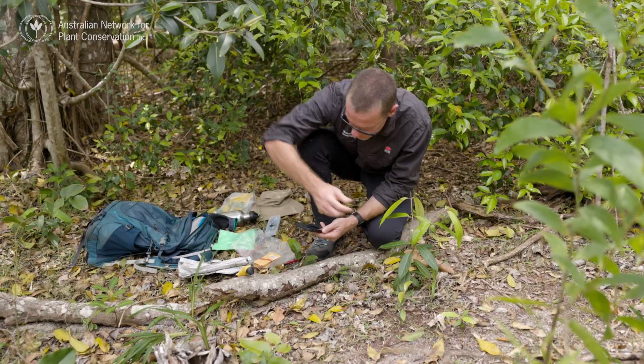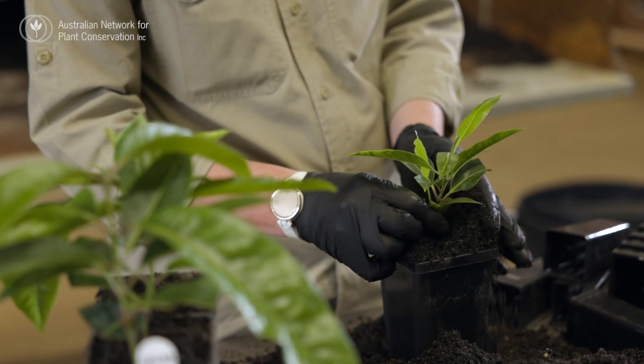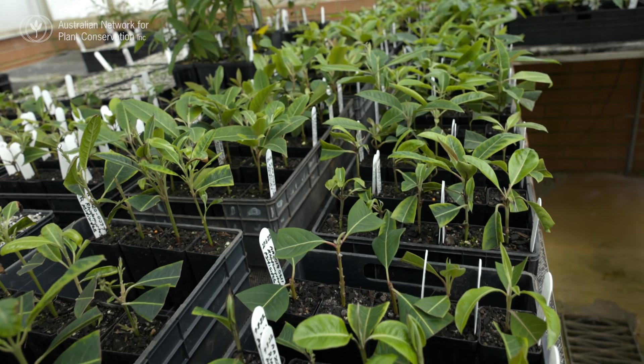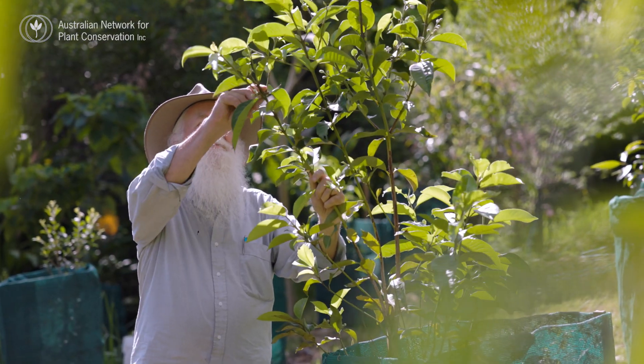We're very much hoping that this native guava project will be a model for how we might deal with some of the other myrtle rust affected species, but also how we might be more prepared for other incoming environmental pests and diseases in the future.